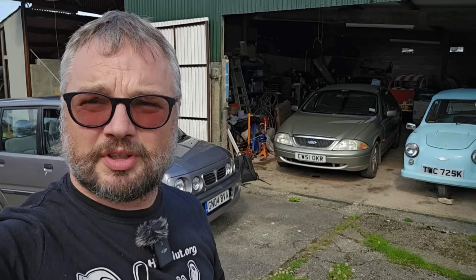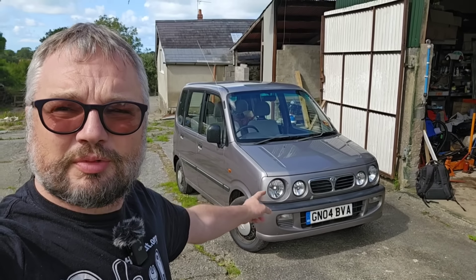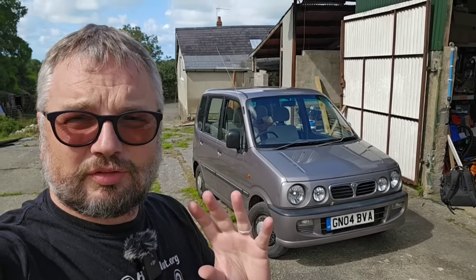It is time for the August Hubnut fleet update. Let's jump in with the little hero of the fleet at the moment - it's Desmond the Perodua Canary, dating from 2004. It's a Daihatsu Move but built in Malaysia. We've now covered 2,700 miles since buying this car in early July, and we did 300-mile trips either side of our recent breakaway to Spain. Amazing, amazing little car.